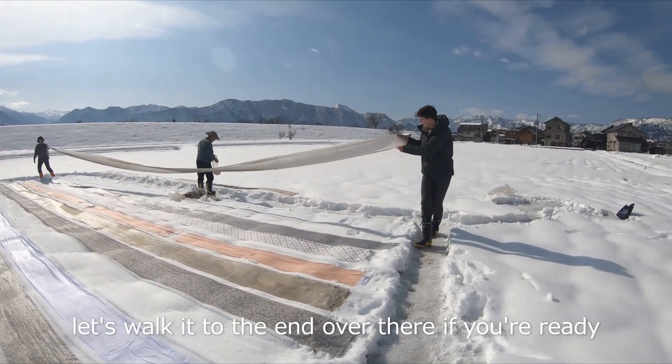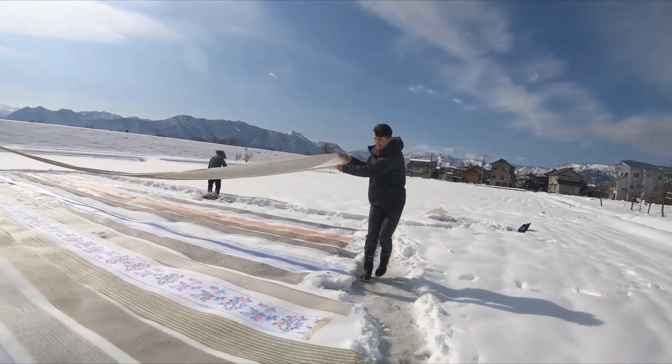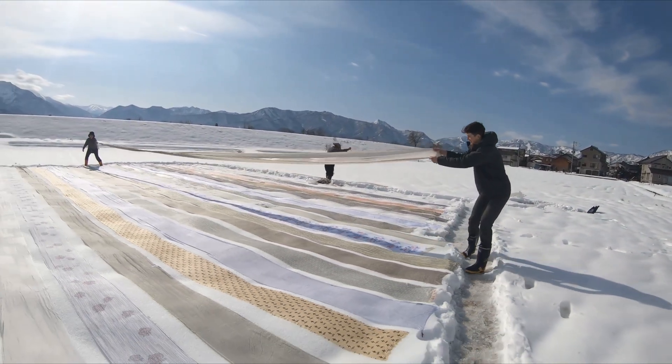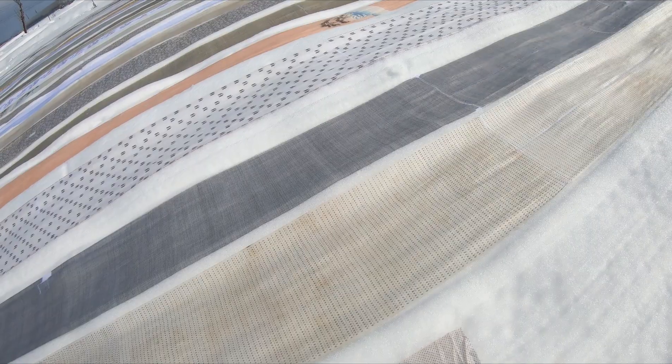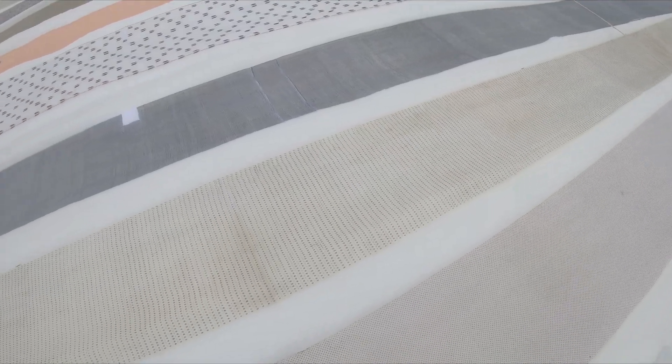Through a step called Satogayari, Echigo Jofu are brought back to snow country to naturally remove any stains, disinfect them, and restore patterns to their former beauty. These garments are disassembled and loosely stitched together into long rectangular pieces so they can be easily laid out, but will be re-tailored by the kimono makers after snow refinement is completed.